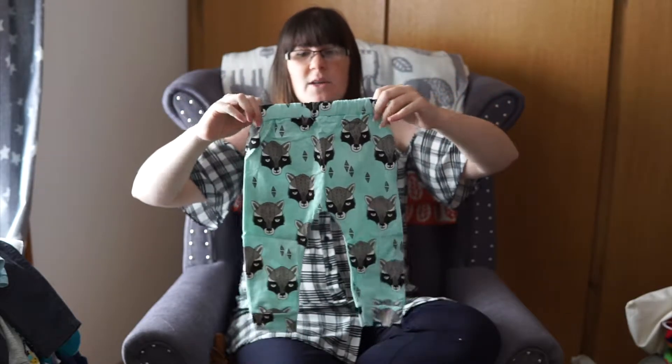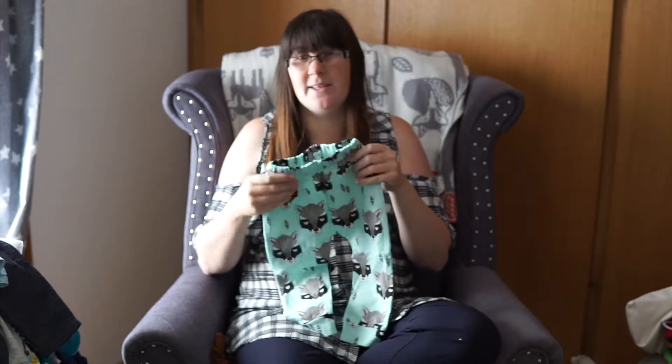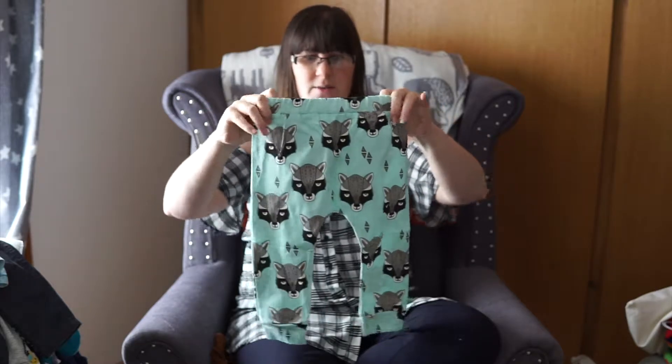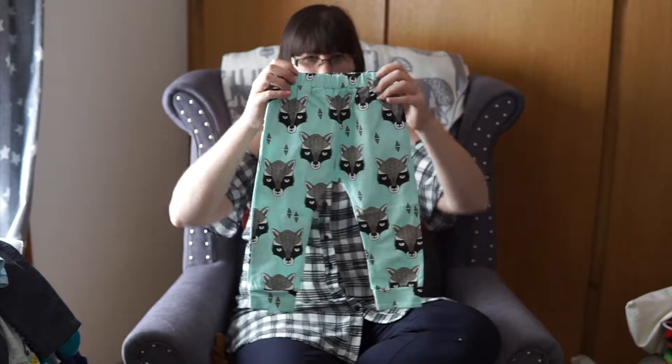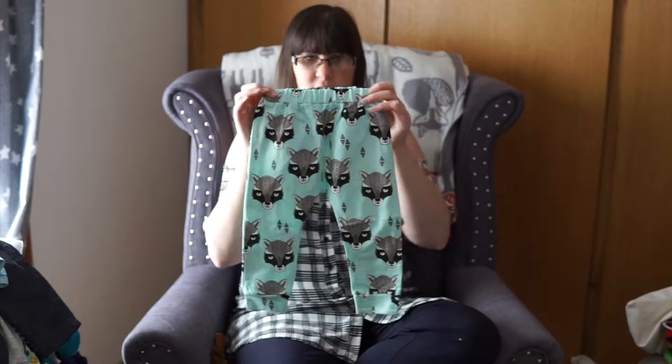There's something else from the Wish app — if you haven't got the Wish app yet I would advise going to download it, but it is a little bit addictive and a little too easy to spend money on, so be warned! These are like a tribal-y raccoon print, but they're sized at six months plus, so they're ready for Christmas for him.